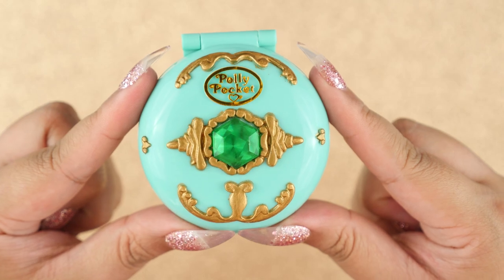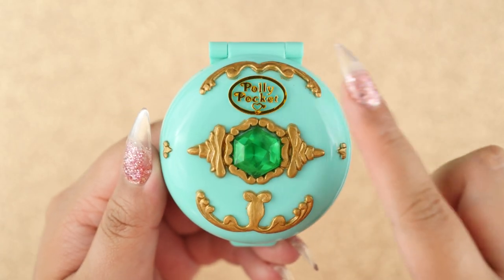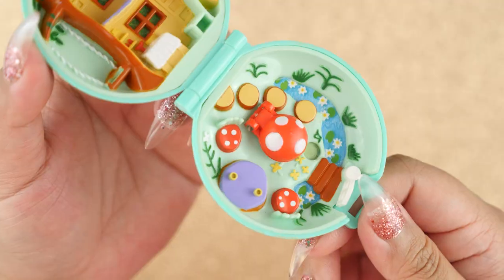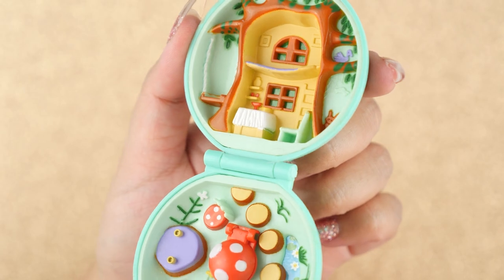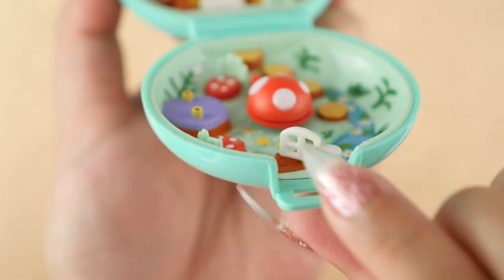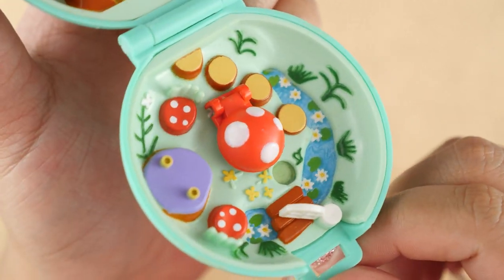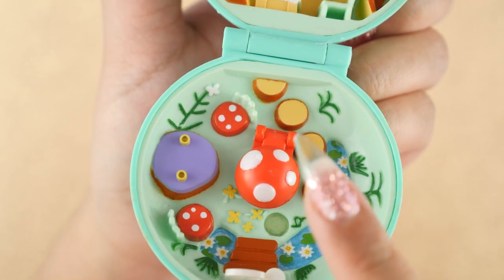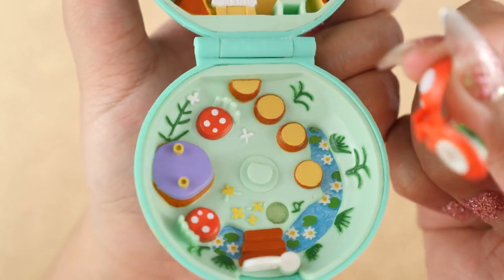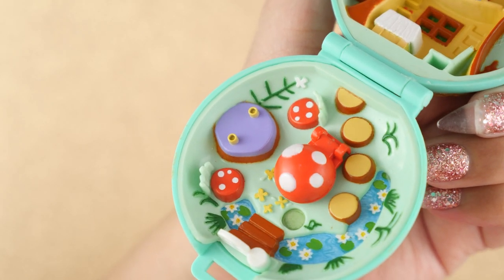This next one is called Jeweled Forest. This one has an emerald green gem right in the middle and we are back to the gold logo and gold embellishments. This one is so cute and looks like a beautiful fantasy forest filled with magical creatures. We have a tiny little white gate over here that takes us all the way into this enchanted forest filled with mushrooms and flowers. We have two little mushrooms over here, and the big one has the emerald gem. Just like the other ones, this one comes out and you can just pop it back in. There's a table right here with some drinks so the forest creatures can have a little gathering.